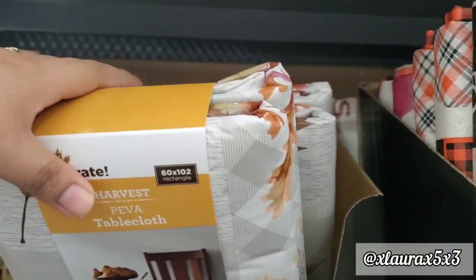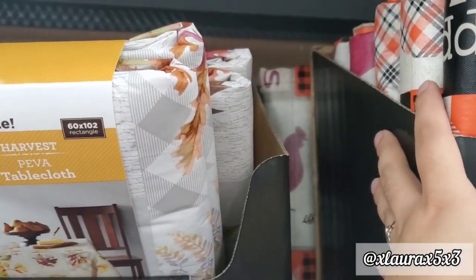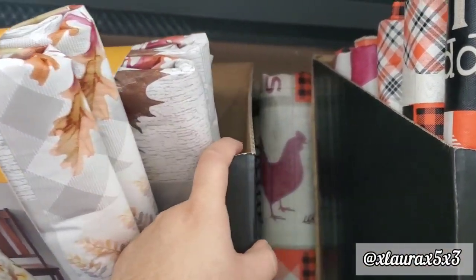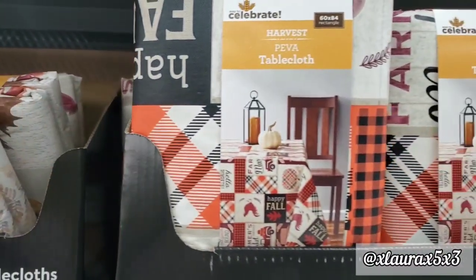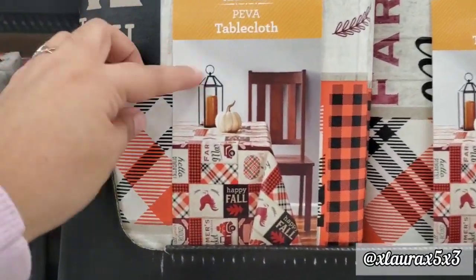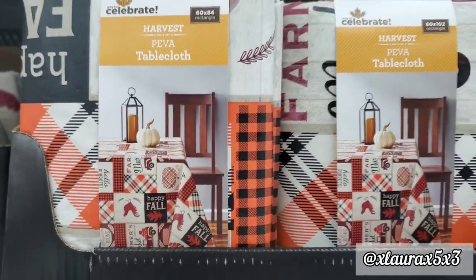Here are more of the same ones we just saw on the top shelf. As you can see, they have lots of different things — some rooster, some plaid, the red truck, happy fall. It looks like a quilt, basically.